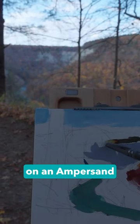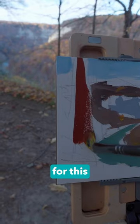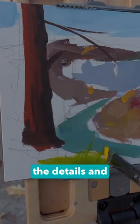This is gouache on an Ampersand aqua board. I'm mixing ultramarine blue with red to create the brown for this tree trunk. At first I try to block in the basic colors, then I go back in and add some of the details and textures.